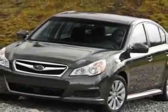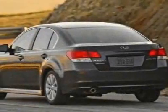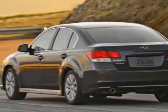This Legacy boasts a 2.5-liter flat-four engine and has a CVT transmission.